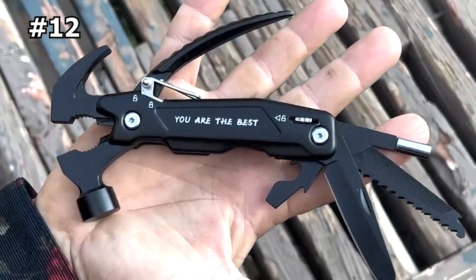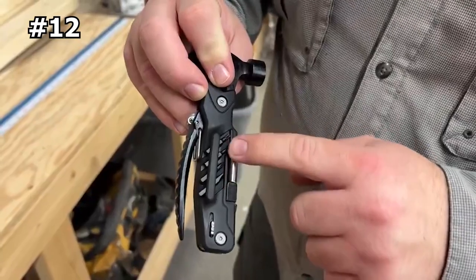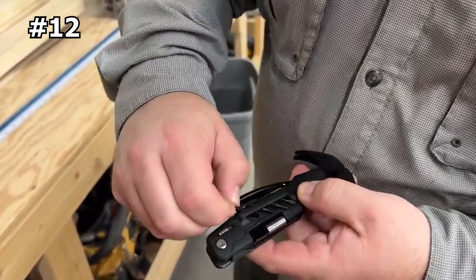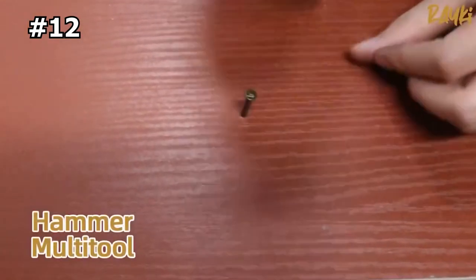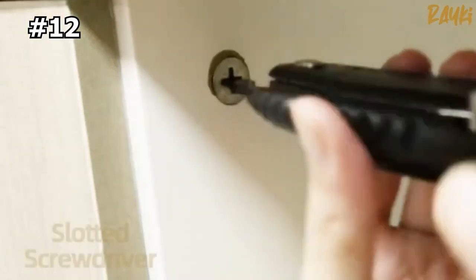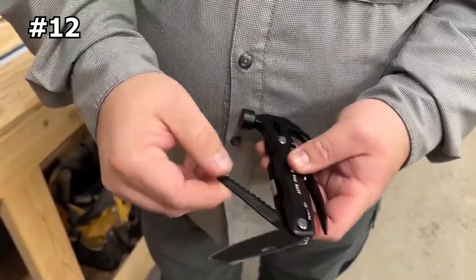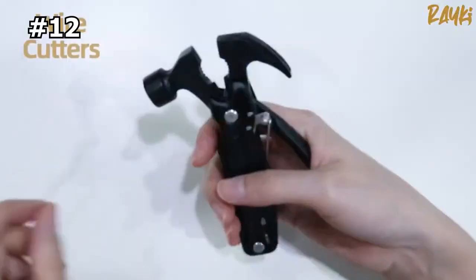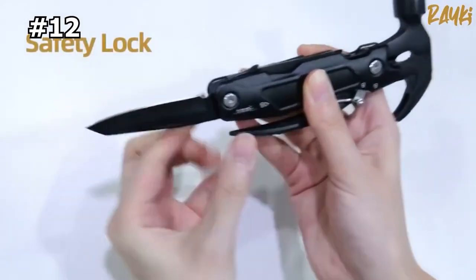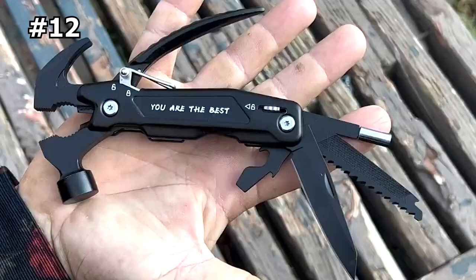Number 12: RayKey Pocket Multi-Tool Hammer. The RayKey Pocket Hammer is a high-quality 15-in-1 multi-tool that is perfect for outdoor enthusiasts and survivalists. This survival gadget features a hammer, pliers, saw, file, knife, screwdrivers, and more, all in one compact design. Each tool is designed to be operated safely and effectively, making it a reliable and versatile option for any outdoor activity. With its durable construction and multiple functions, this multi-tool is an essential item for camping, hiking, fishing, or any other adventure.